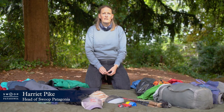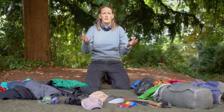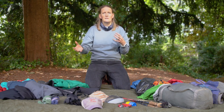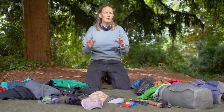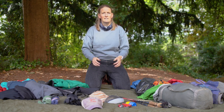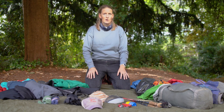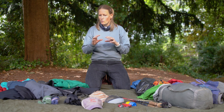Hello, I'm Harriet. I'm the head of Swoop Patagonia and I'm going to be talking about trekking and what you would need to take on a multi-day trek in Patagonia. I've spent months trekking all over Patagonia — from Torres del Paine, my first treks in Aysén, and in the Argentinian Lake District. So this is going to be an introduction into what you'd need if you're going to be camping out at night.